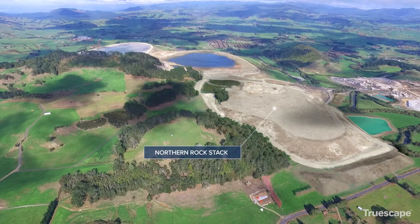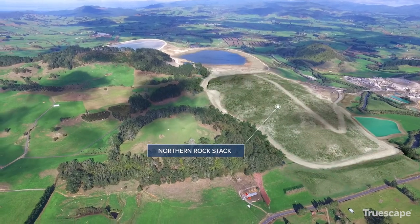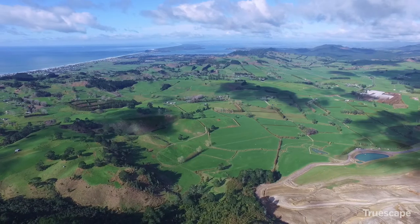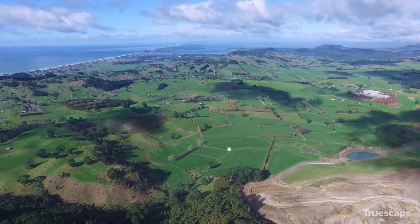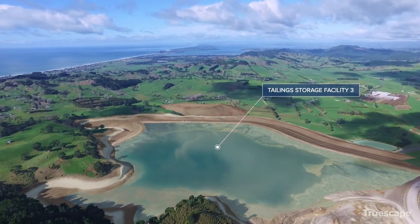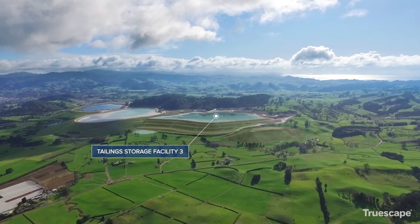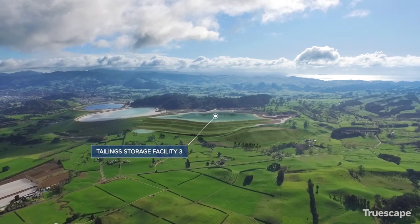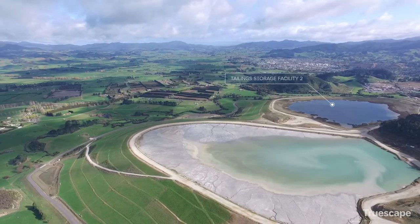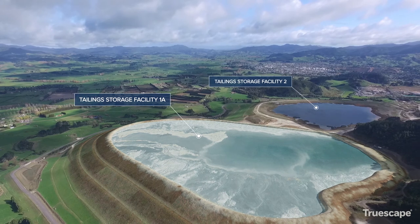A new rock stack will be formed. The tailings storage facilities will see changes, with the construction of a third storage facility to the east. Tailings storage facility 2 will be used while TSF 1 is modified.